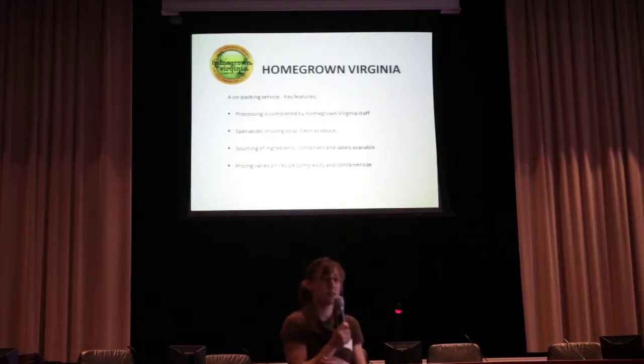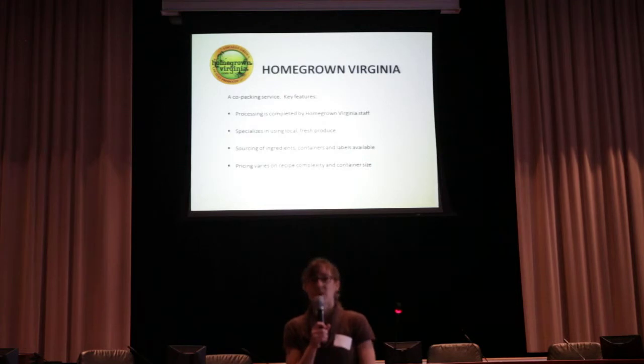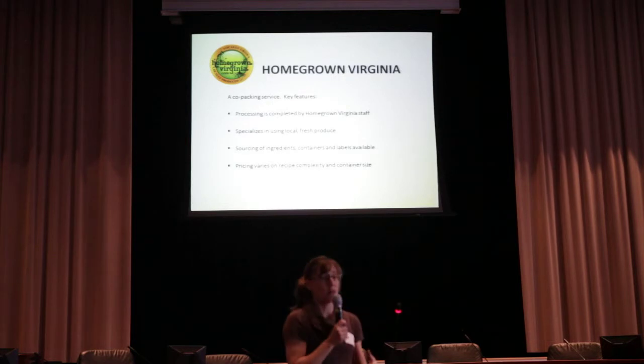The other service we provide is a co-packing service. We had so many farmers come to us last year saying, I'm in the middle of strawberry season, I don't want to figure out how to come into the cannery and make my own product, get it marketed, get it labeled, get it sold — just help me. So we developed Homegrown Virginia Co-packing. The farmer can just drop off the produce, and we provide labels, containers, other ingredients, the staff, the insurance to produce it, and then give back a finished product to the farmer.